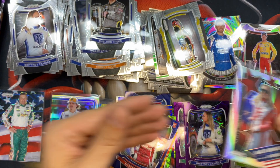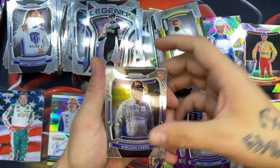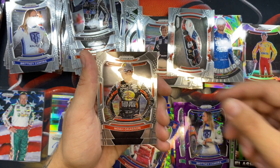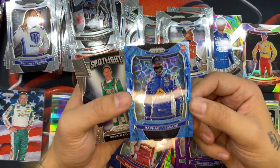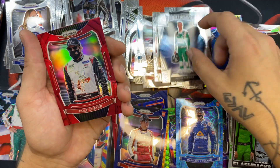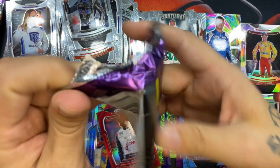A Matt Snyder on a bluish parallel. I wonder why they decided not to number some of these other parallels. Just two more packs after this. A Mark Martin, a Sheldon Creed, another Danica Patrick — nice. Kevin Harvick, an Austin Dillon, Noah Gragson, Ryan Preece. A Patrick Laserda on the blue scope numbered 79 out of 99 — another numbered card! A Cole Custer on the red, not numbered.